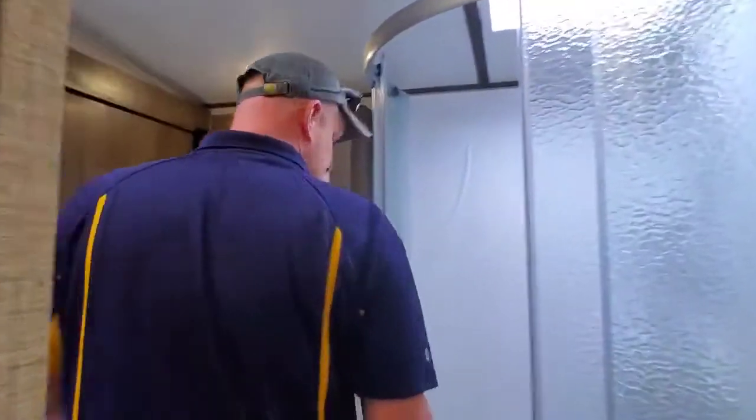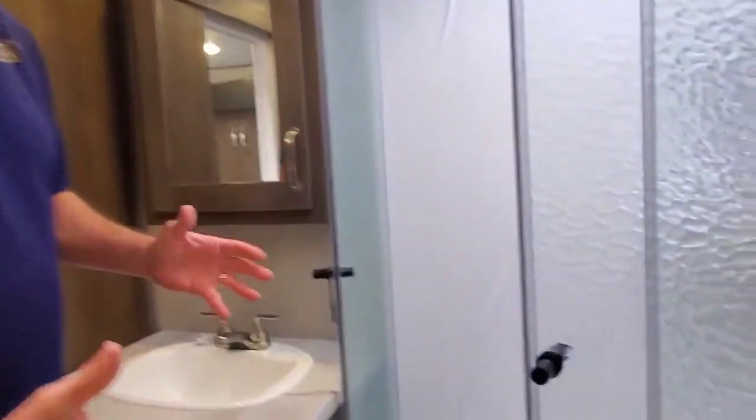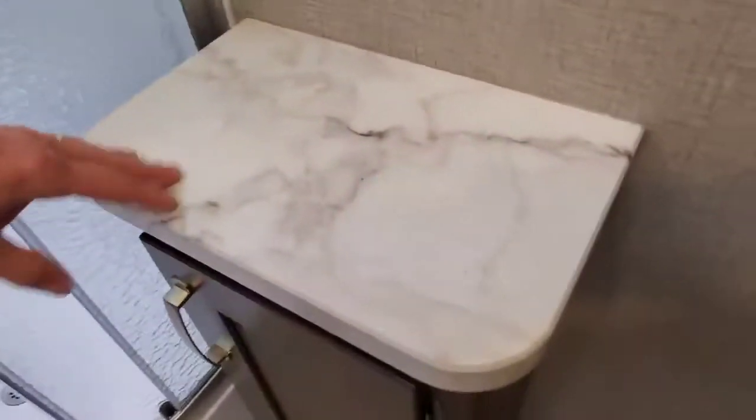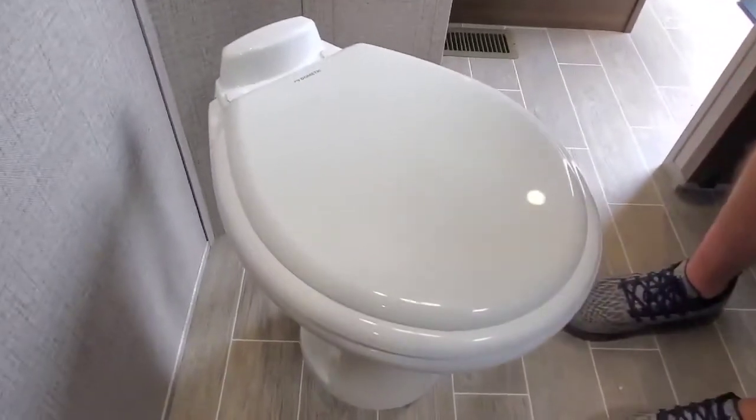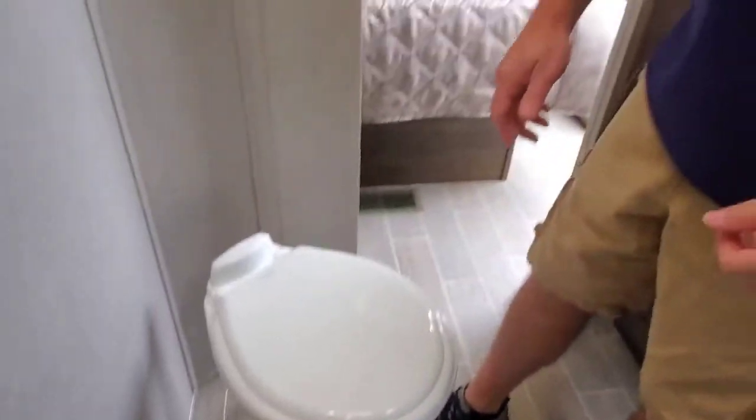Let's turn around and go into the bathroom. As you come in, you can see it has a surround shower with a lot of room in it. There's a nice little stand here for some toiletries, a nice sink area, and a medicine cabinet with a mirror in it. Down here you have your foot-flush Dometic toilet — that makes it nice because you don't have to bend over, you just use your foot.